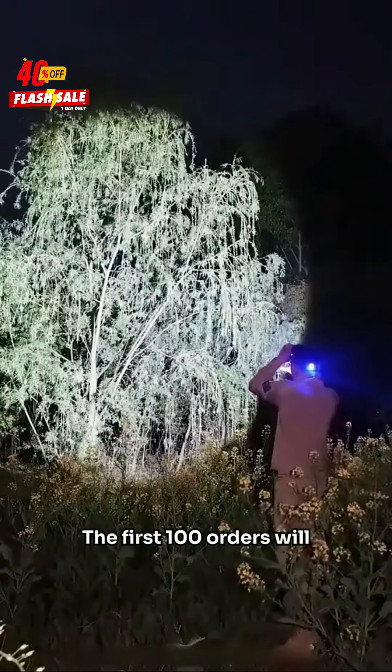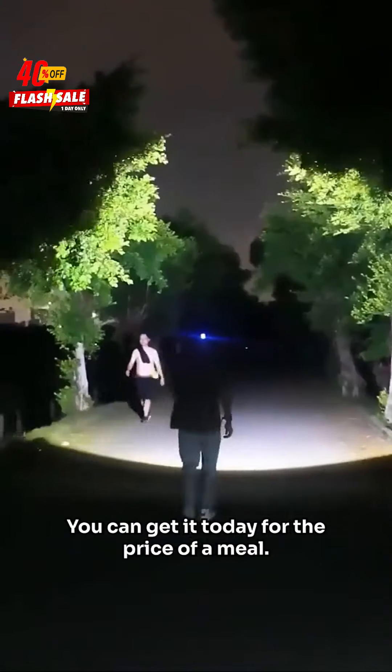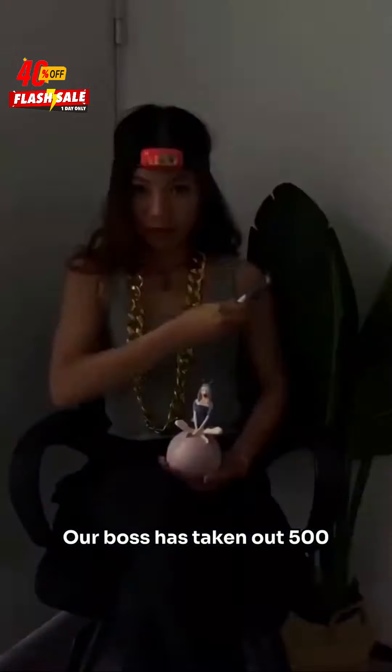The first 100 orders will receive a free headlamp storage case. You absolutely have to buy this German imported headlamp — you can get it today for the price of a meal. Our boss has taken out 500 units to sell at a low price.